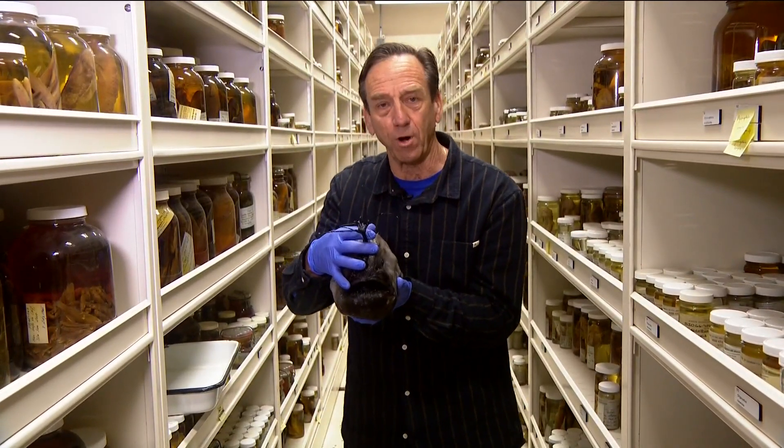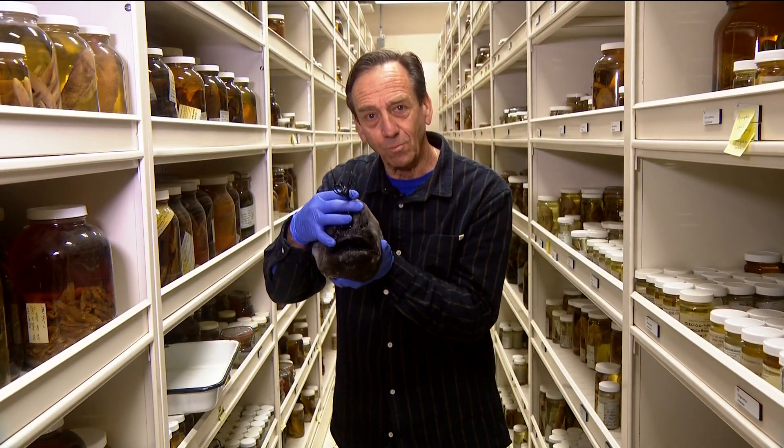If you'd like to learn more about supporting the collection here at Scripps, there will be a link on the web story. Sean Stiles, Earth 8. Amazing and creepy at the same time.